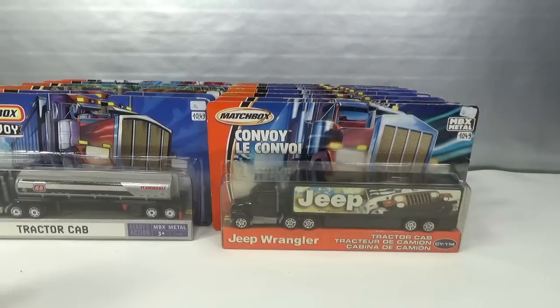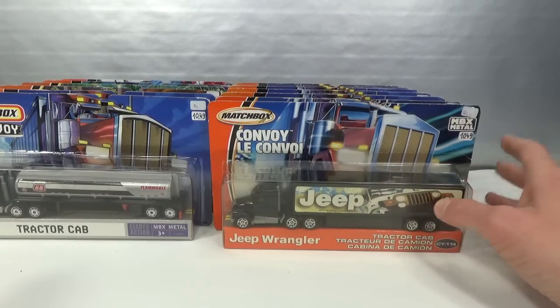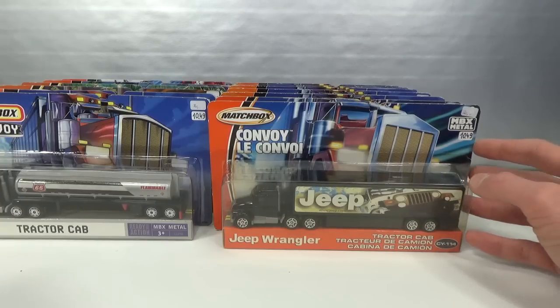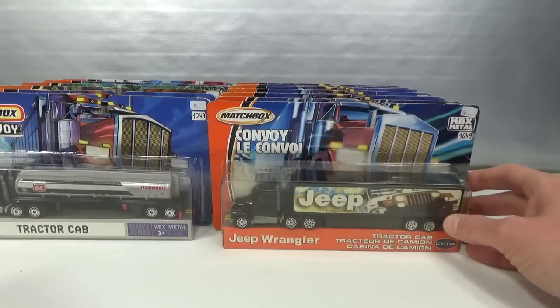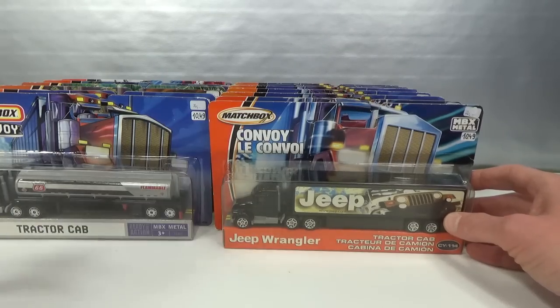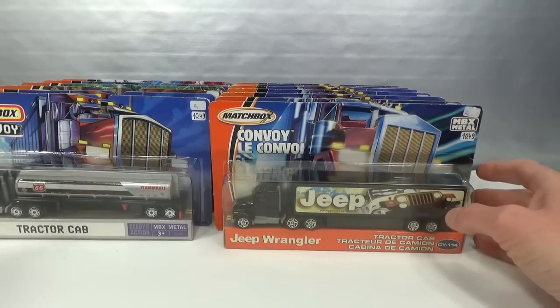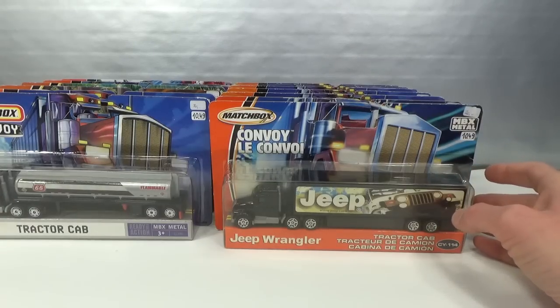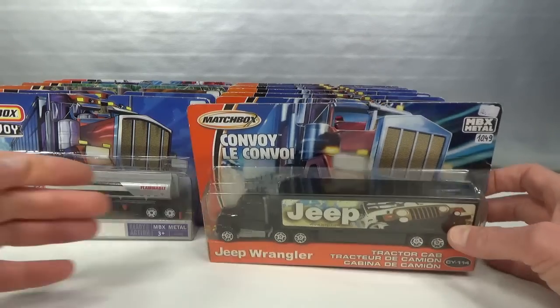From one and the same seller I bought this whole lot of Matchbox Convoys. I made him an offer he couldn't refuse - had to add a little bit to make the deal, but I got these for almost half price. Not sure if I paid too much - I have no idea what these go for. But they kind of appeal to me, I don't come across them very often, and there were some really nice ones in there. So I thought I've got to make a deal and buy them all.